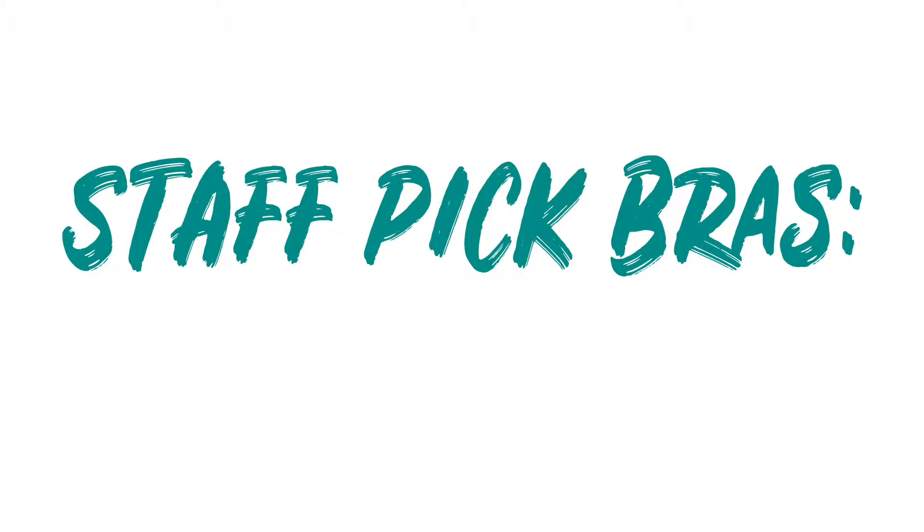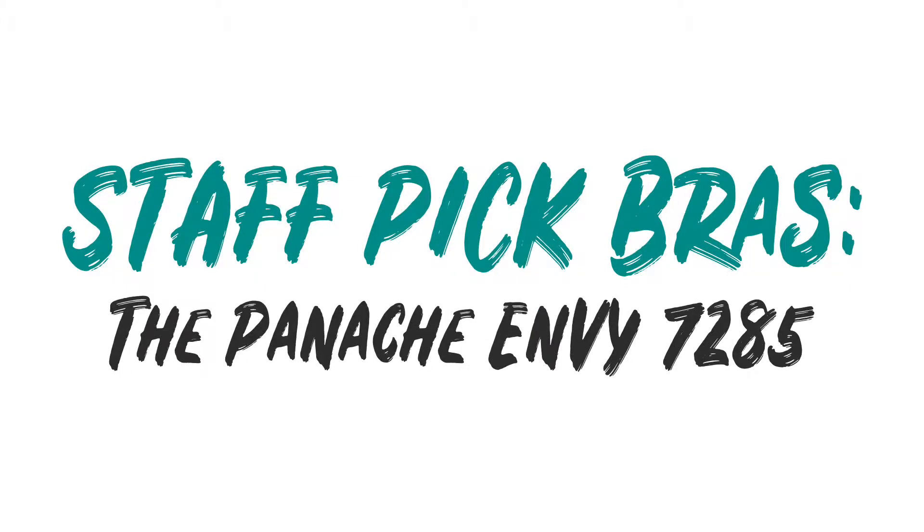Hi, my name is Kelsey. I'm a member of the marketing team here at Breakout Bras and I'm also a fitter. Today I'm going to talk to you about my favorite bra — it is actually the Panache Envy.